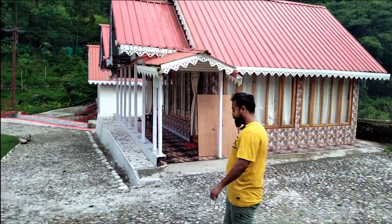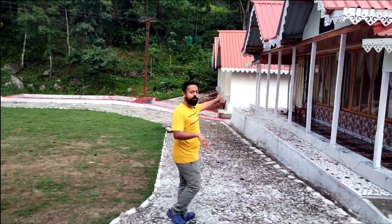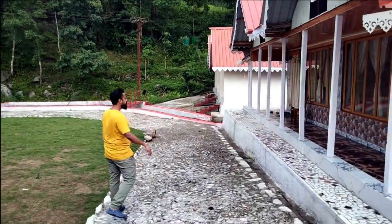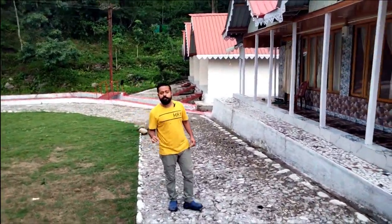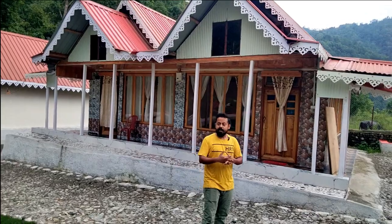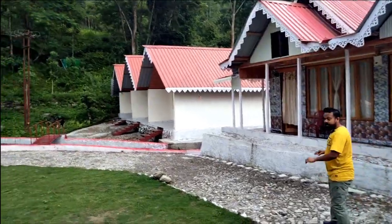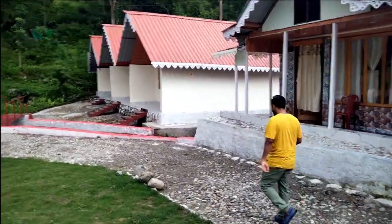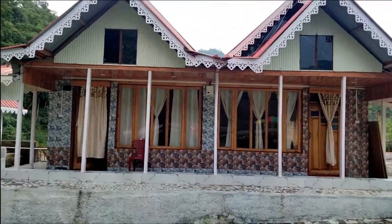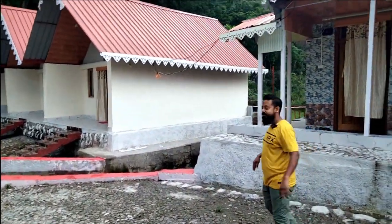Now let's look at the single bedrooms. We have five cottages — this is cottage room number one, and that is cottage room number two. Each of these rooms is perfect for a family: a husband, wife and a child, or a child between 10 and 18 years old. Easily three adults can stay in each room. And each room has a nice balcony where you can sit back and relax with a nice view in front.